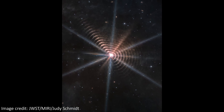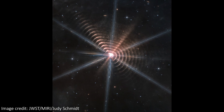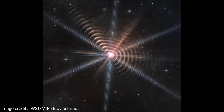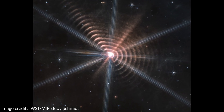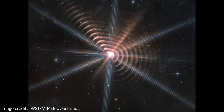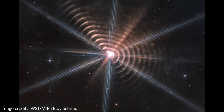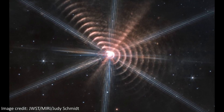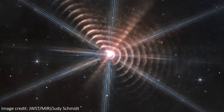JWST has imaged a bizarre looking object. It's a bright star seemingly surrounded by concentric rings. It also has bright diffraction spikes, caused by the way the light enters the telescope itself. These spikes aren't a real part of the object — they're just an artifact caused by the mirrors and the struts on board JWST. But the strange rings around the star aren't just some artifact from the instrument; they're produced very differently and they're very real.